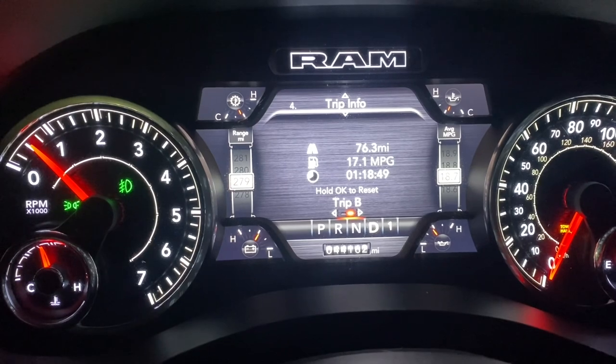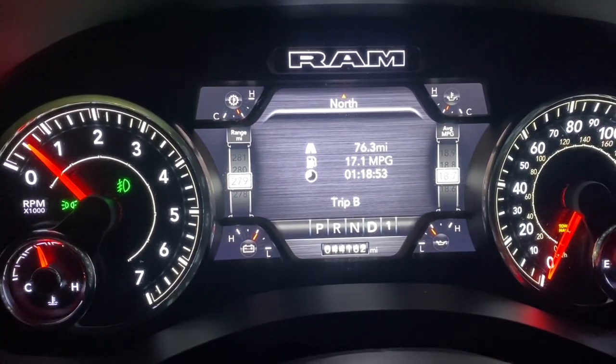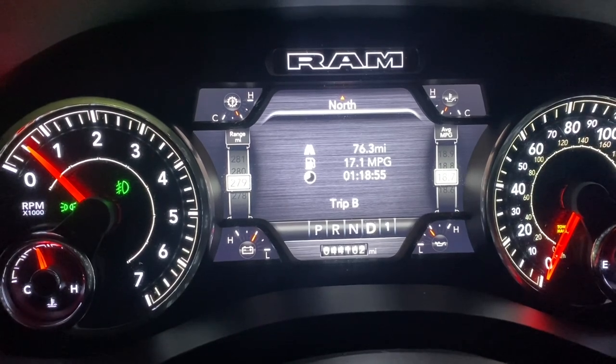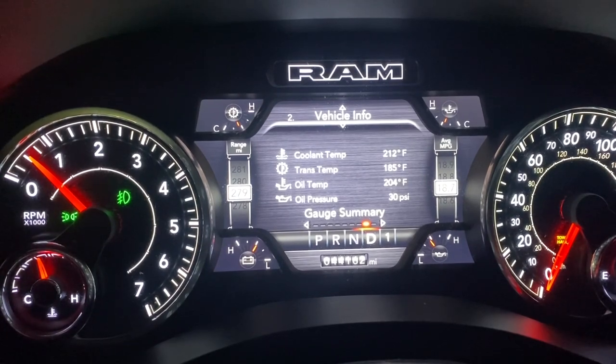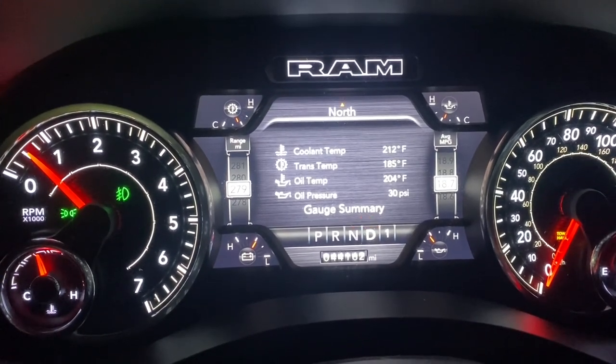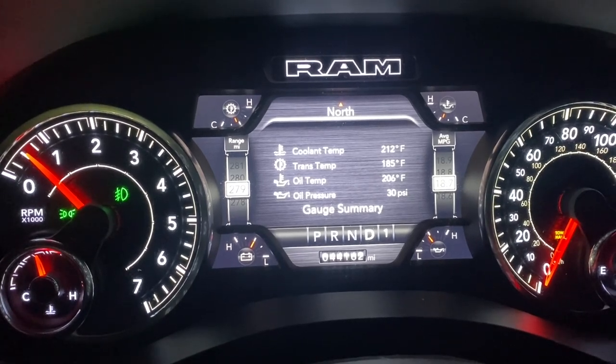Just wanted to do a wrap-up — I just pulled in onto our street. Ended up getting 17.1 miles per gallon over 76 miles, and final temps ended up at 185 transmission and sitting right above 210 for coolant. The truck did a great job with about 6,000 pounds back there. Ohio's pretty flat, but happy with it overall.